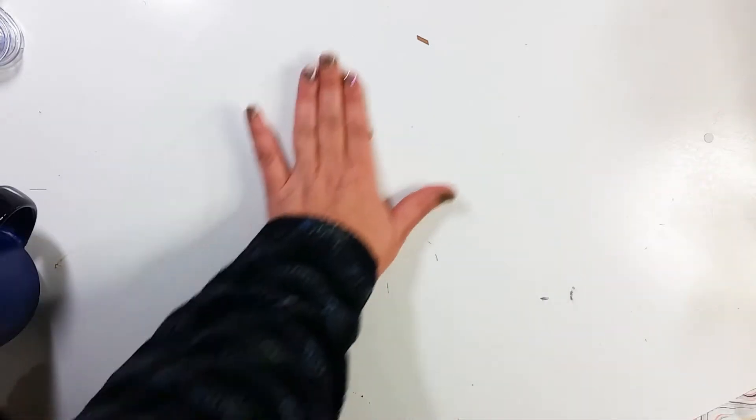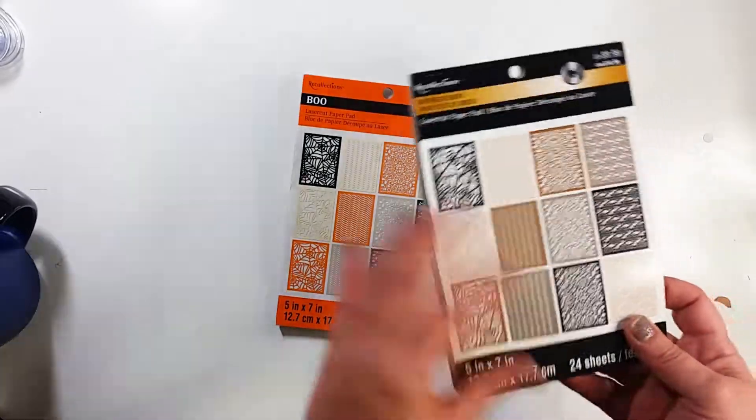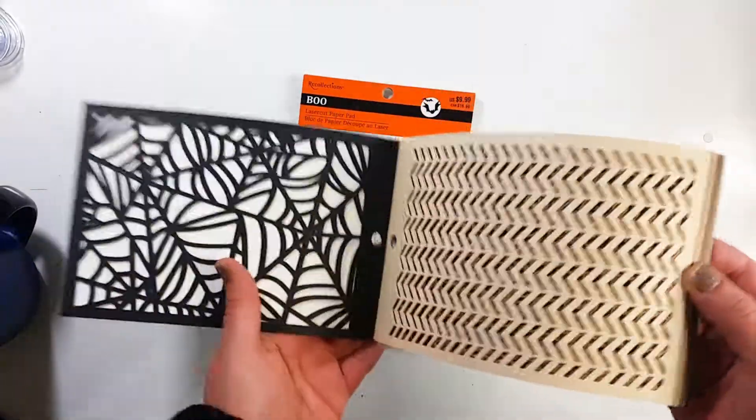Hey guys, it's Becky. I have a teeny tiny haul here from Michaels. I went and they had some stuff on clearance — I only bought clearance items.